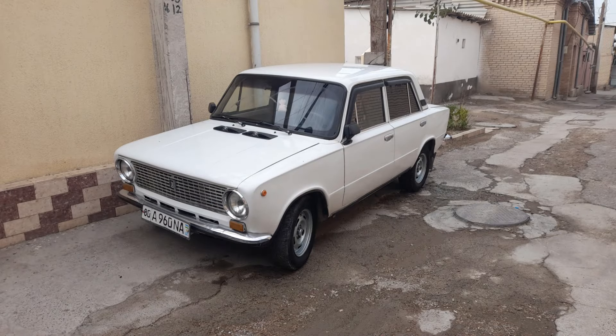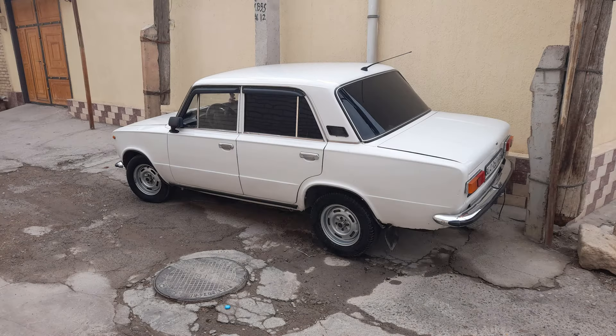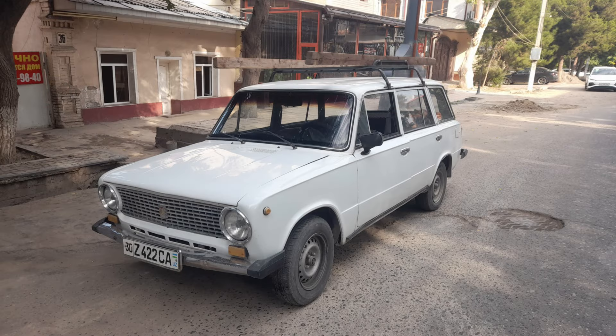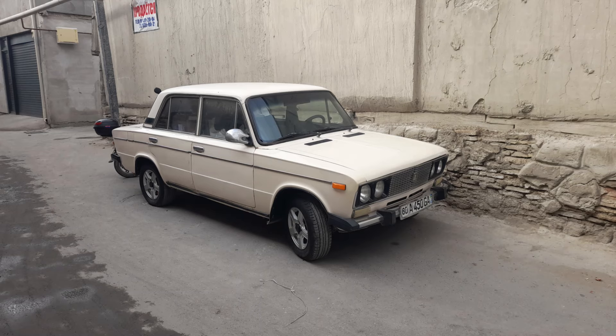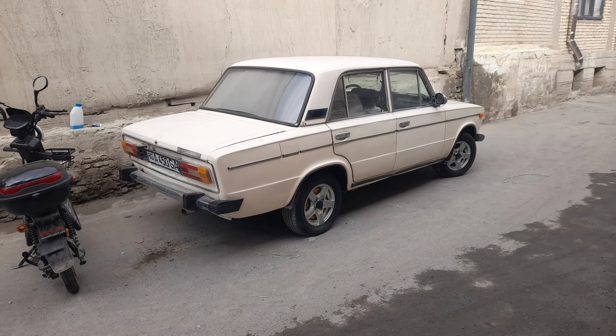By far the most common classic car I saw were Ladas — they seem to be everywhere. There are a lot of these very early models with the round headlamps and the small rear light clusters, and the majority of them were saloon cars, but as you can see here there was at least one estate that I spotted. There were also a lot of Ladas with these round headlamp fronts, which apparently was a sort of home market design.